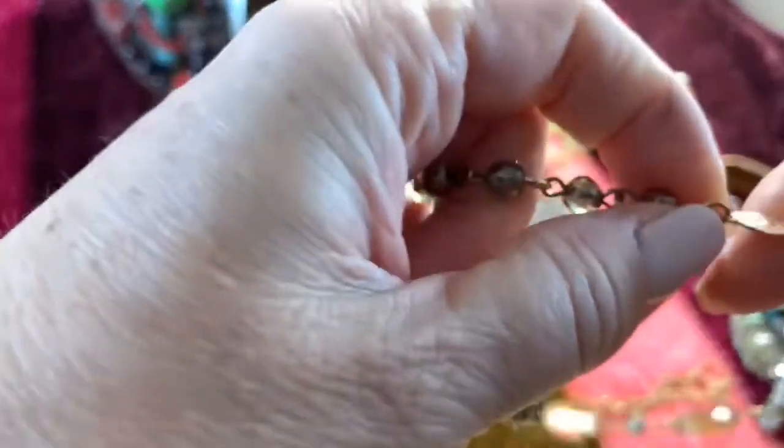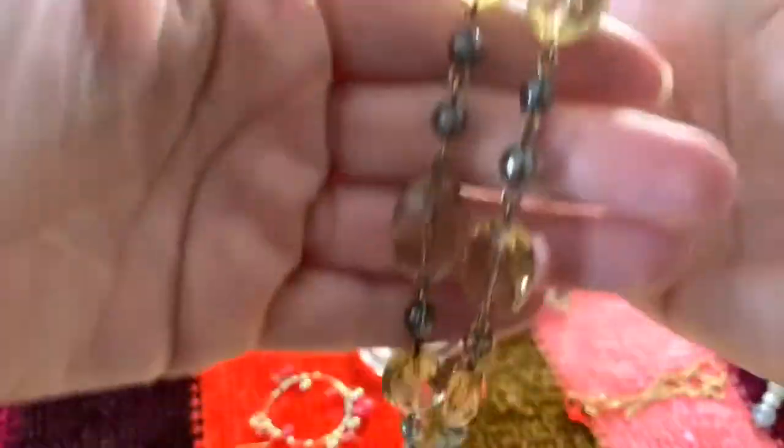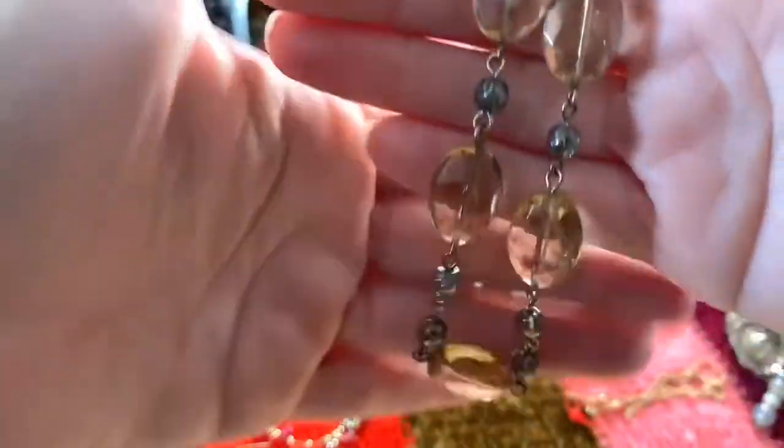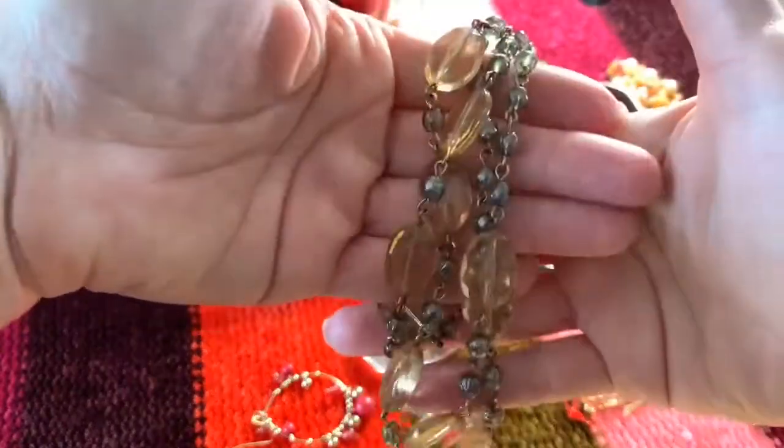I have a necklace here — Elsie. Is that Liz Claiborne? Kind of a champagne-colored plastic beading. Long necklace. Very nice.